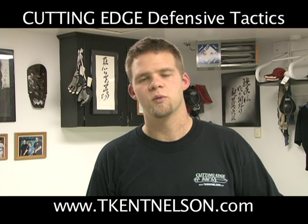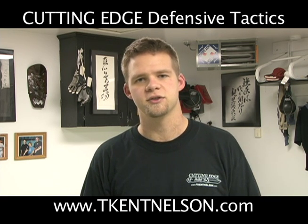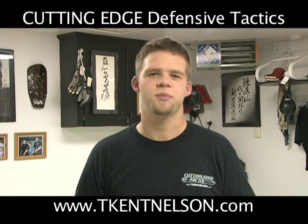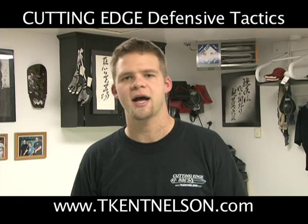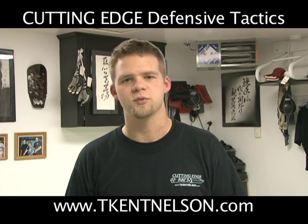In this tactical training video clip, we're going to look at the most essential thing an officer can do when they find themselves in a ground situation, and that's get back up on their feet. We're going to address some basic training drills on how to teach the mind that they need to get back on their feet no matter what the situation.